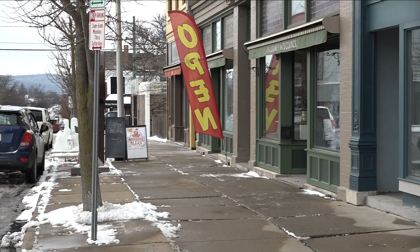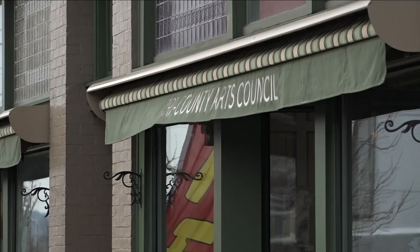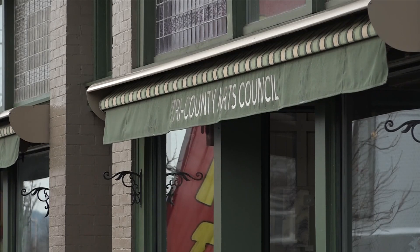The display is open for anyone in the public to see on a daily basis at the Tri-County Arts Council along State Street in Olean. You can donate money if you wish, or you can just enjoy the artwork and the hard work that went into this pretty holiday festive project. Reporting from Olean, I'm Rob Hackford, Channel 2 News.